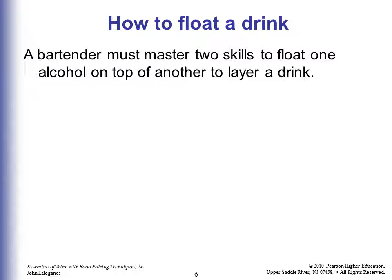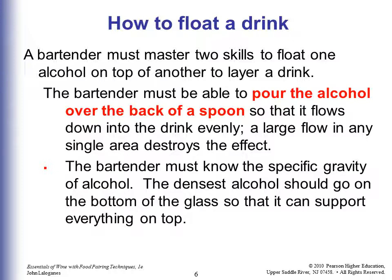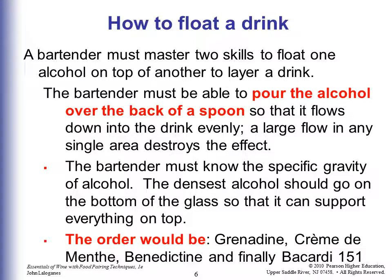Floating drinks are a great way to dazzle your friends and customers. The bartender needs to master two skills to float one alcohol on top of another to layer a drink. You must be able to pour the alcohol over the back of a spoon so it flows gently and evenly into the drink. A large flow is going to sink and destroy the efforts. The bartender must know the specific gravity of alcohol. The densest alcohol goes on the bottom to support everything on top, then you layer them lighter and lighter.